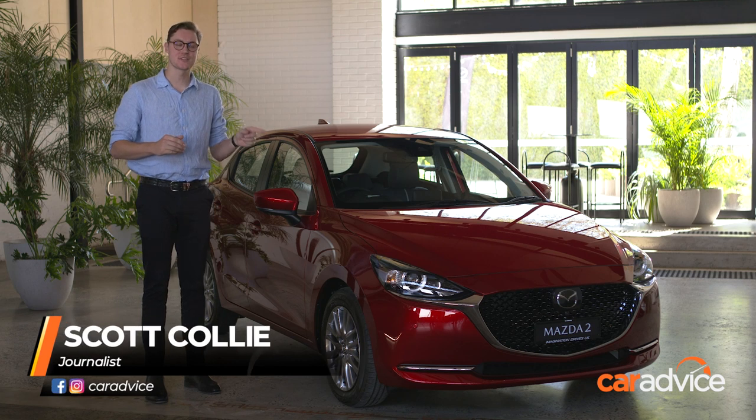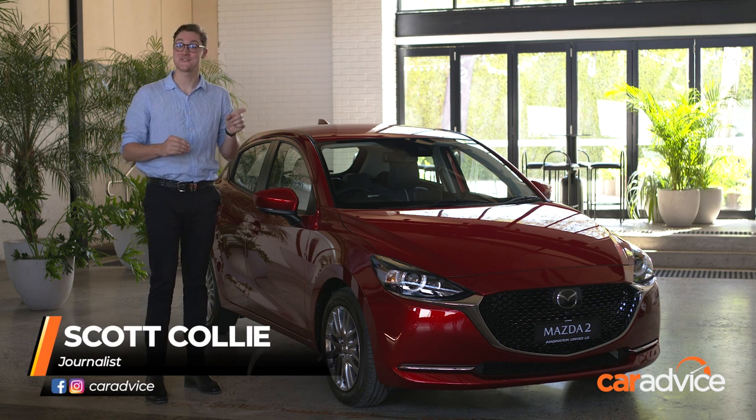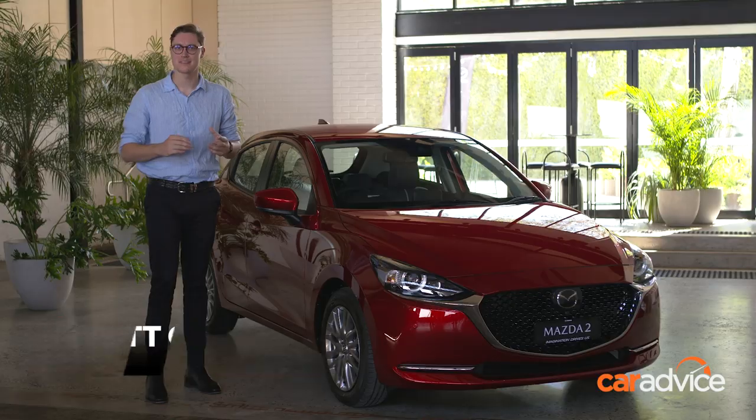This is the new Mazda 2, and although it looks a lot like the car we get at the moment, Mazda has changed a fair bit. Looks aside, the biggest changes to the 2 have come under the skin.